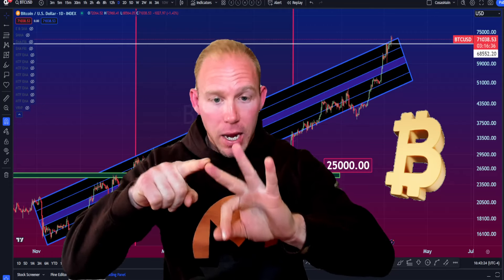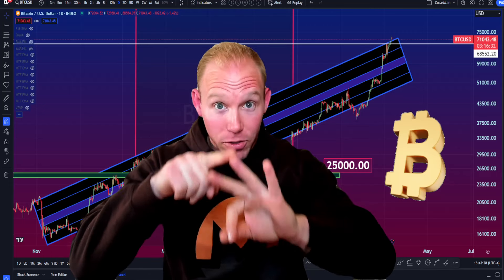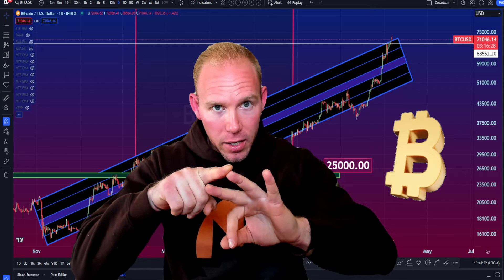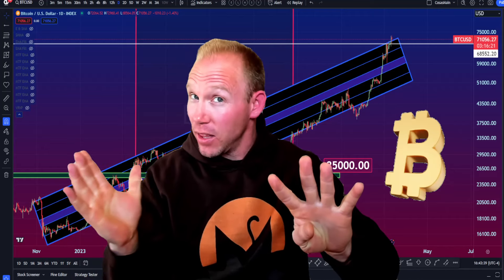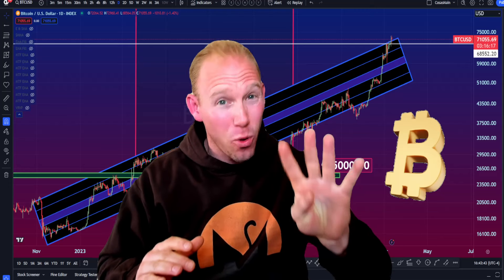Bitcoin might triple top. It might have a bull trap up to $85k above and then slam back down to $40k or lower — $52k to $40k. Or we might be in an early bull market. I'm going to throw at you a fourth option, which is pretty bullish in the short and midterm, but it leaves a big, quite inconvenient question mark.